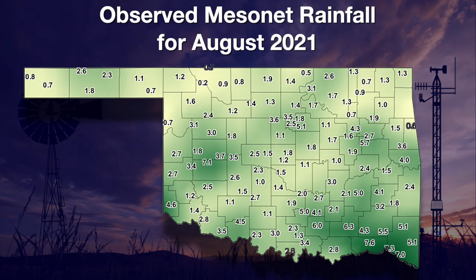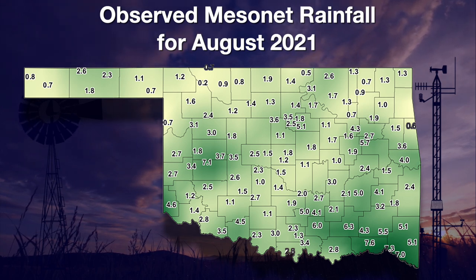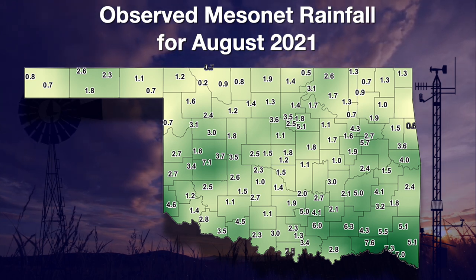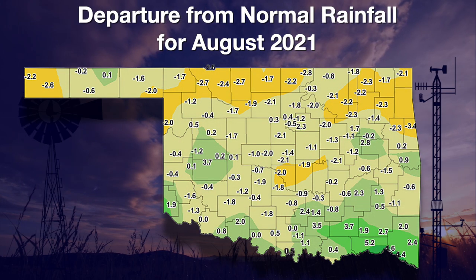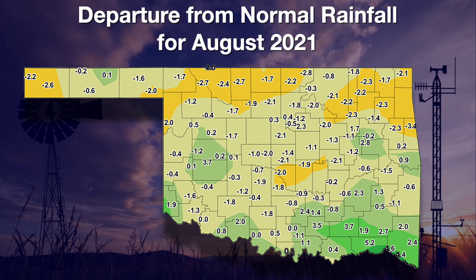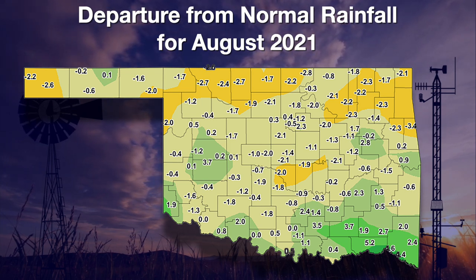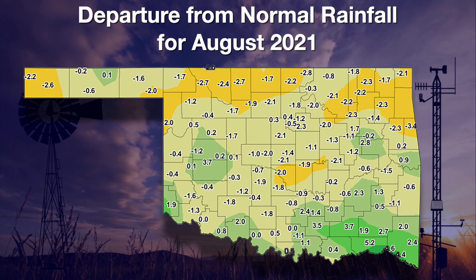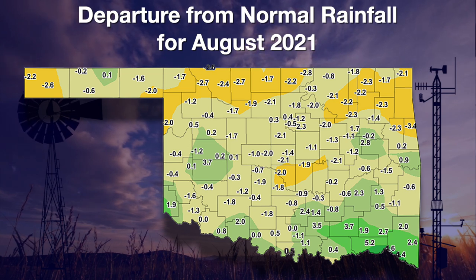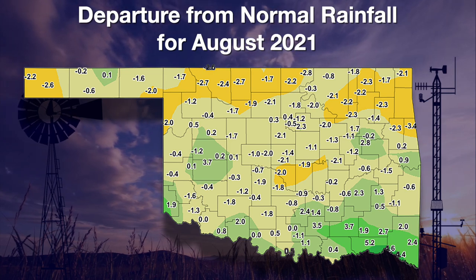Let's take a look at our USDA topsoil map — this is the percent of the state that's short to very short for the week ending August 29th. Oklahoma jumped 11 percentage points from last week up to 43 percent. So the latest bout with hot dry weather has taken a toll on our topsoils unfortunately. Looking at August rainfall, we do see some pretty good amounts down in the southeast and scattered about in west central Oklahoma, far southwest, and east central. But a lot of areas with less than an inch or less than two inches of rainfall scattered about.